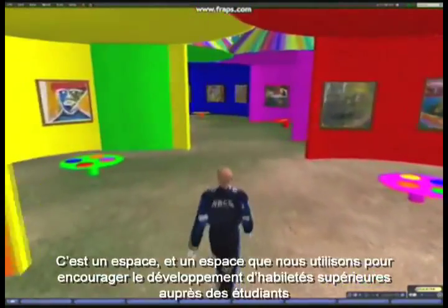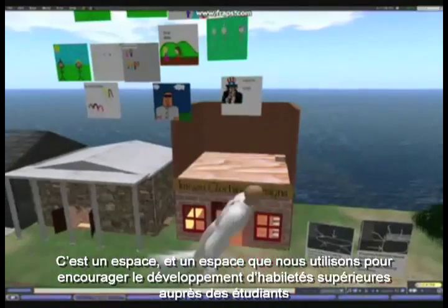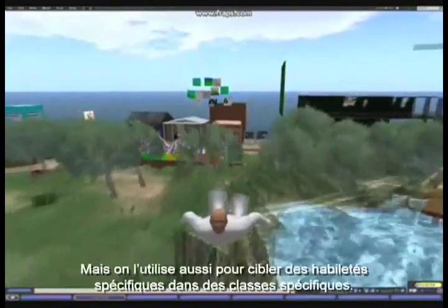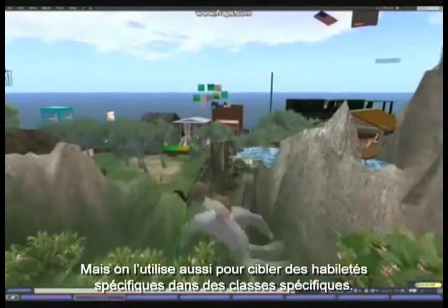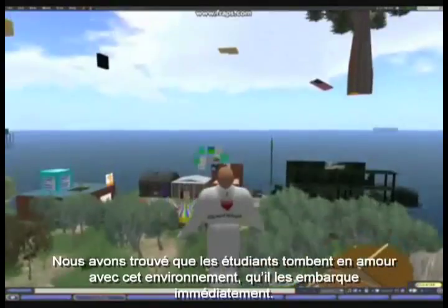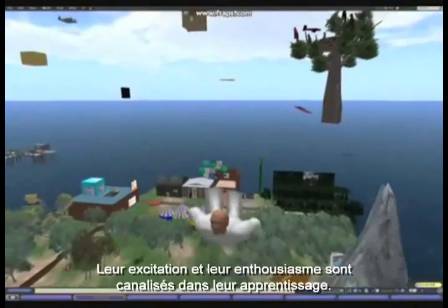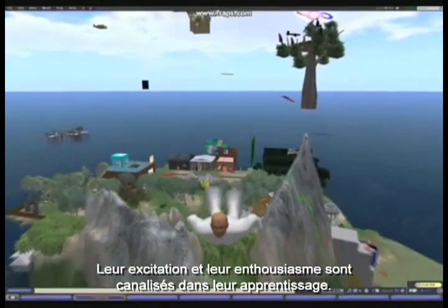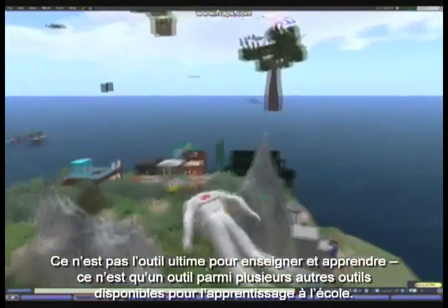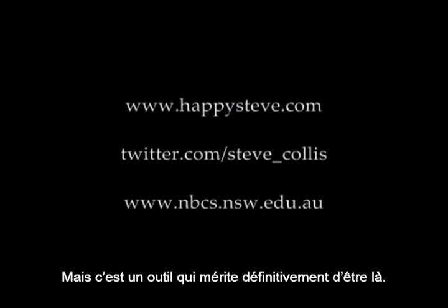Our 3D virtual environment is not a game. It is a space — a space that we are using to encourage high-order skills among students, letting them define their projects and take initiative to follow them through to completion, but also using the space to target specific skills in specific classes. We've found that students fall in love with this environment and it engages them immediately. Their excitement and enthusiasm is channelled into their learning. It's not the ultimate tool for teaching or learning — it is just one tool amongst many available for learning at a school, but it's a tool that definitely deserves to be there.